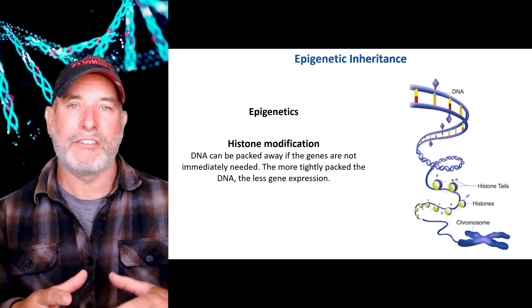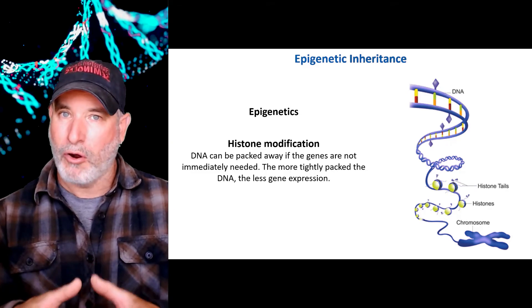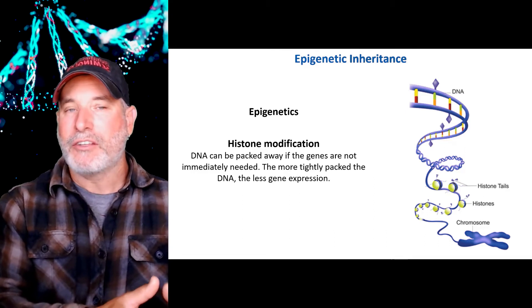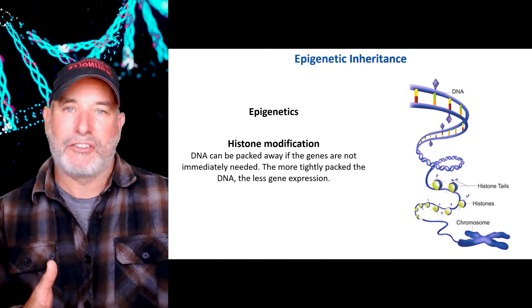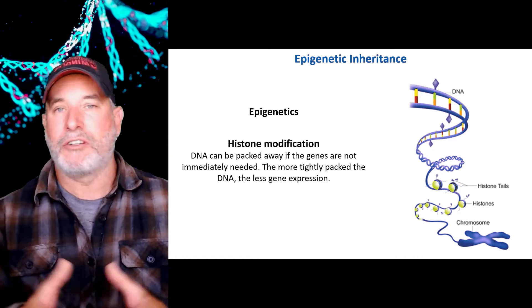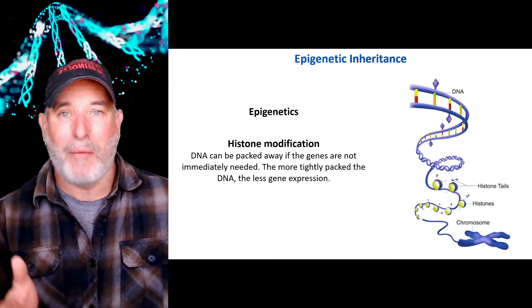The reason this works goes all the way back to transcription factors — proteins that initiate transcription. If you're packing away your DNA very tightly, your transcription factors can't get in there. In fact, all your apparatus for doing transcription can't get in there, so you can't have transcription. That stops gene expression.